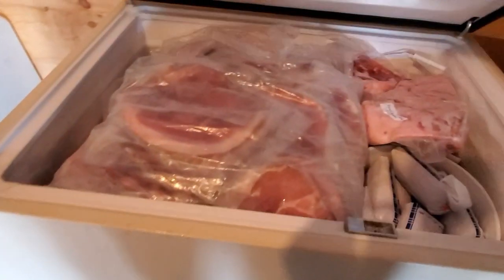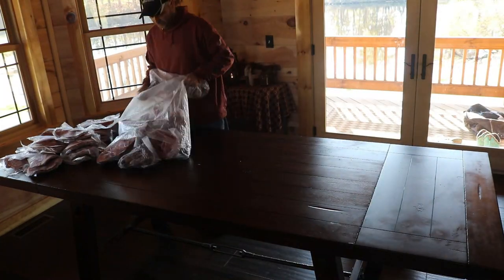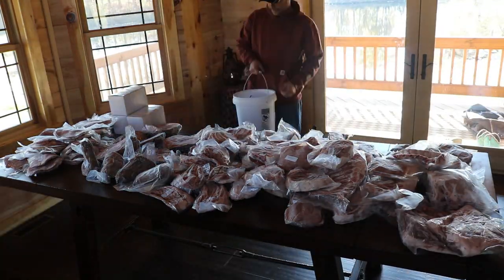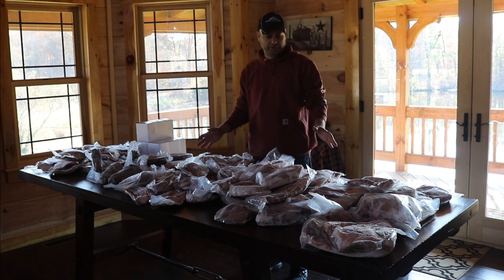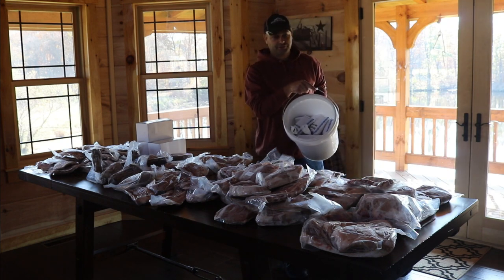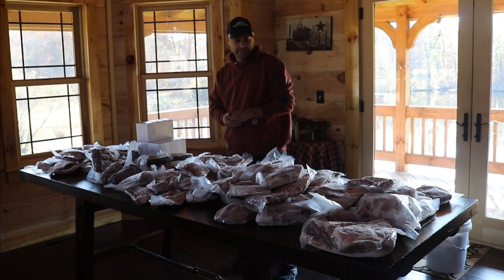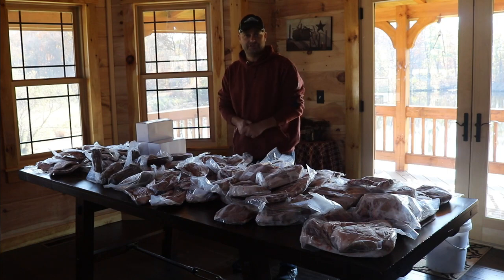We're going to go ahead and start taking all this pork upstairs and laying it out so I can show you everything we got. This is all the pork that we ended up getting off of one and a half pigs — it wouldn't all fit on the table. We have a bucket here with 17 pounds of ground pork, and another bucket with 23 and a half pounds of pork sausage. That's quite a bit of food off of one and a half pigs.